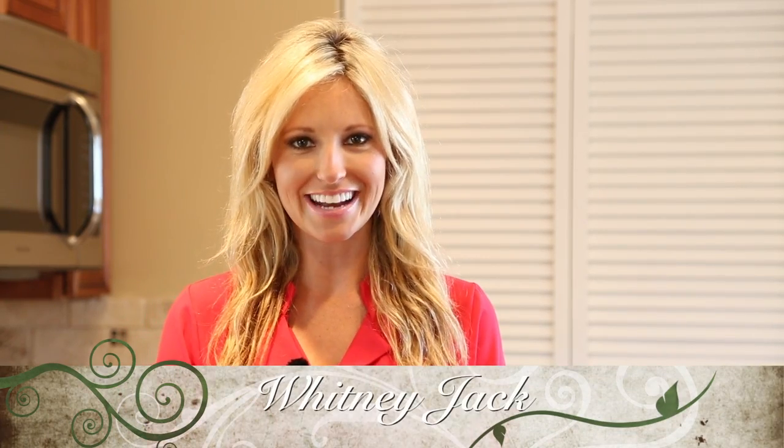Hey everyone, Whitney Jack with The Cantor Group. Thank you so much for joining me today. We are at 5372 Via Aquario in Linda Vista.